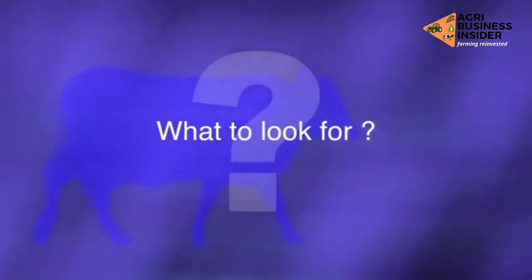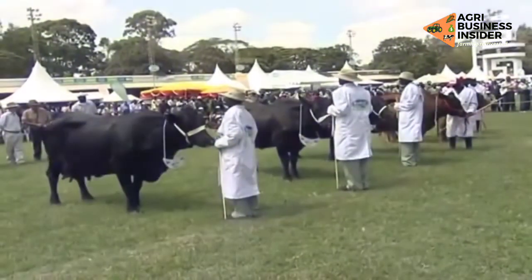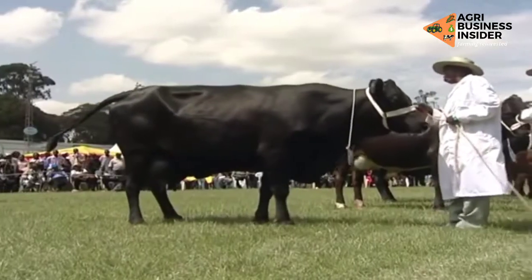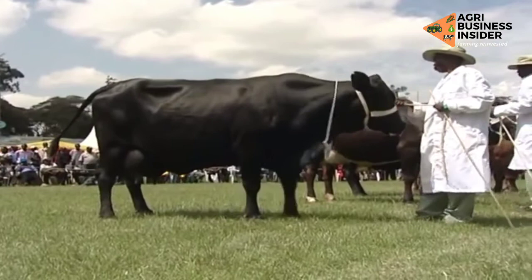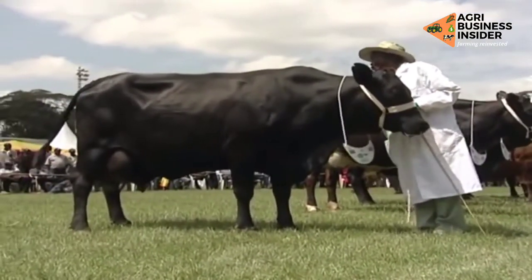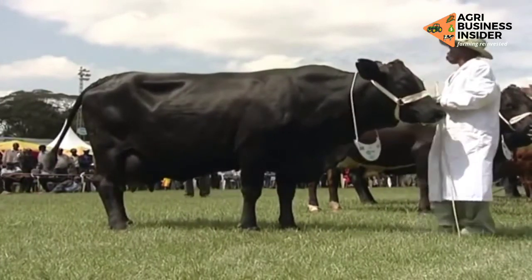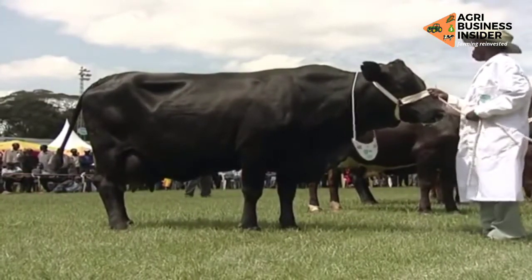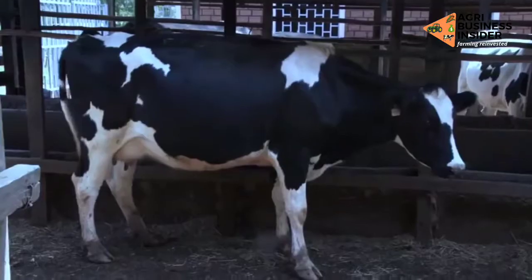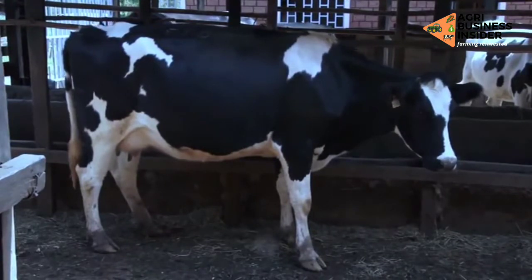So what are you supposed to look for? Body capacity. Viewed from the side, a cow with a deep, long body with wide, well-sprung ribs is said to have a large body capacity. Large body capacity is associated with superior milk production. A dairy cow with little body capacity is not a great milk producer.